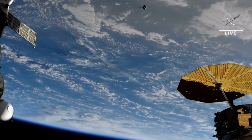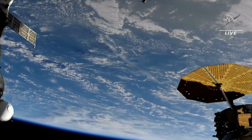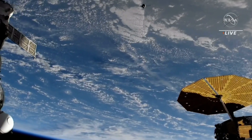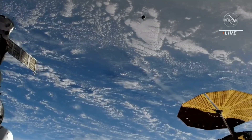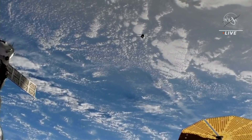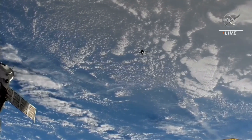This is Mission Control Houston. You're watching live coverage of the approach of the next trio of residents to the International Space Station — the Soyuz MS-24 with Laurel O'Hara of NASA and Roscosmos cosmonauts Alek Kononenko and Nikolai Choub aboard, launched just under three hours ago from the Baikonur Cosmodrome, now just 320 meters away from the Ras Viet module of the International Space Station, which will be their docking port.